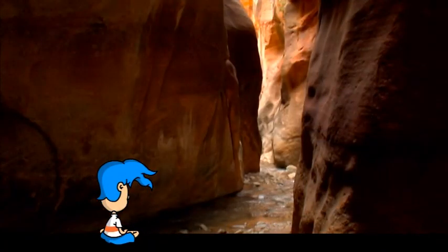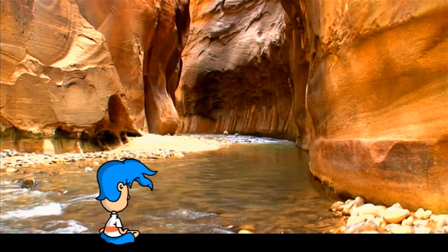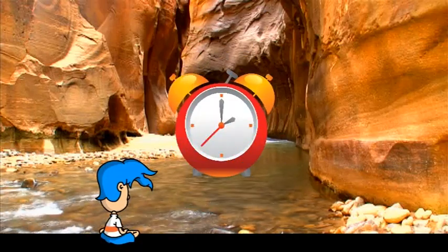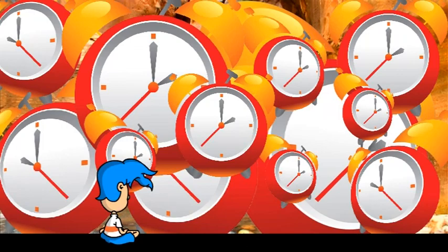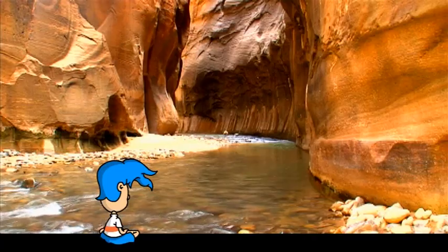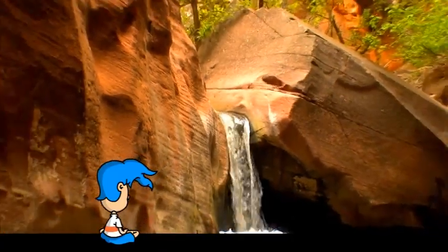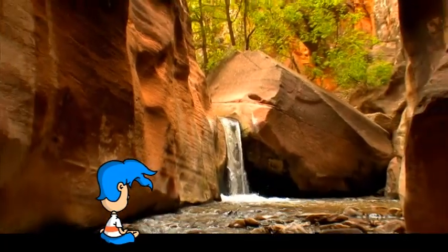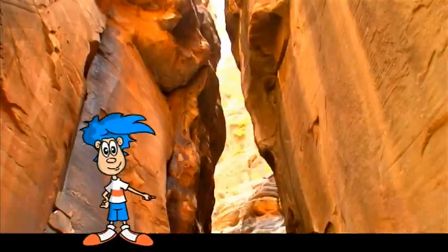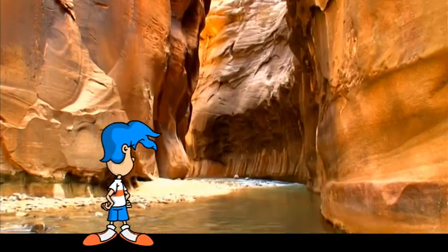But don't pull up a lawn chair to watch water create this slot canyon, because it takes a lot of time to create one of these! To shape things like this, water pours through here day after day, week after week, month after month, year after year, decade after decade, century after century — we're talking millions of years to do this! Now that's a lot of time!